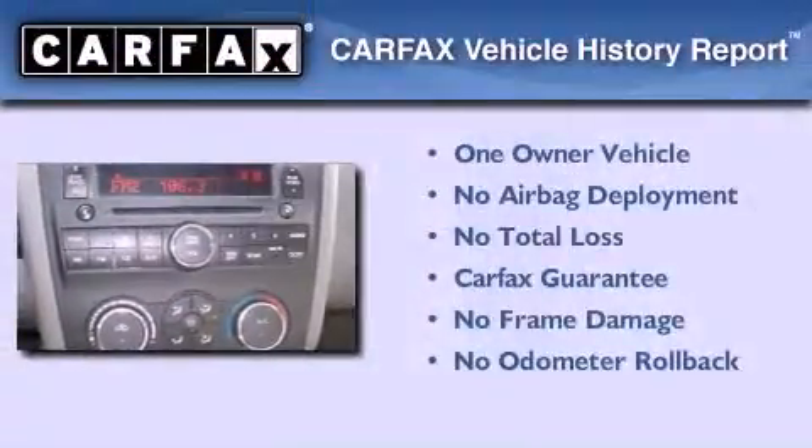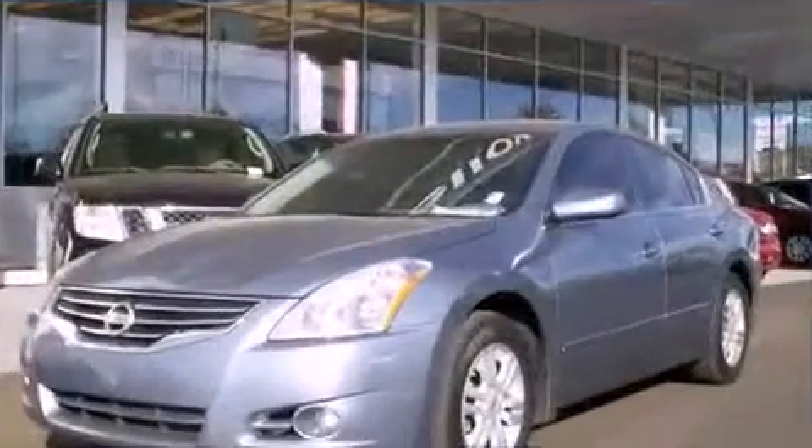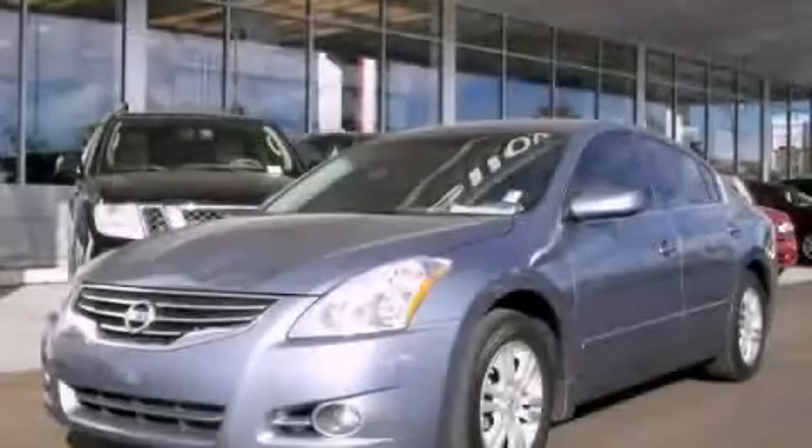This vehicle has less than 28,000 miles. This Nissan has had only one owner and it qualifies for the Carfax buy-back guarantee. Please call today to reserve this vehicle for a test drive.